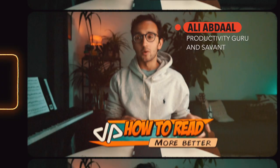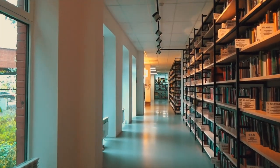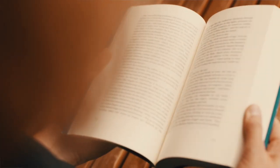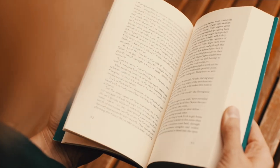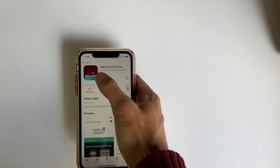We all know that we should be reading more. These days I'm averaging about one or two books every week, but having to actually go to the library to borrow a book and carve out the time to read it can be such a chore. So instead of having to buy or borrow physical books, there's this app called Libby which allows you to borrow ebooks and audiobooks from your library instantly.